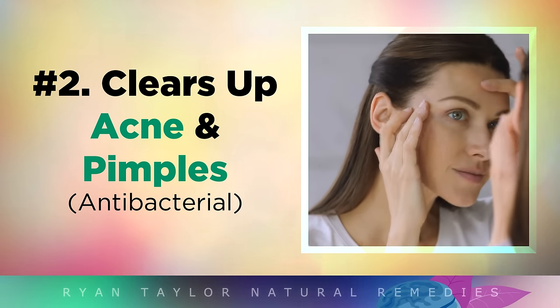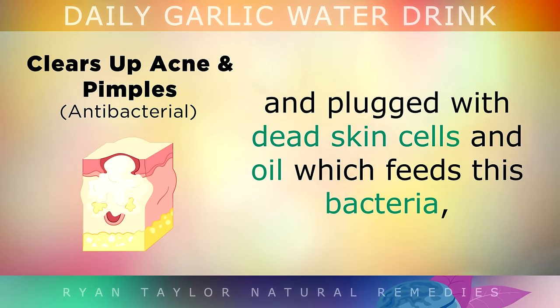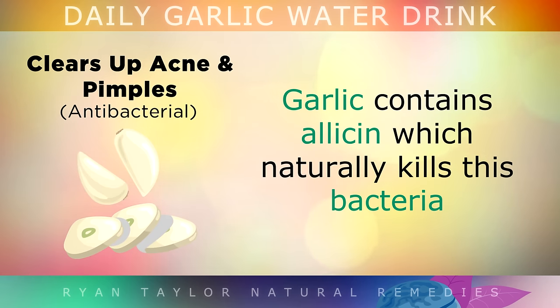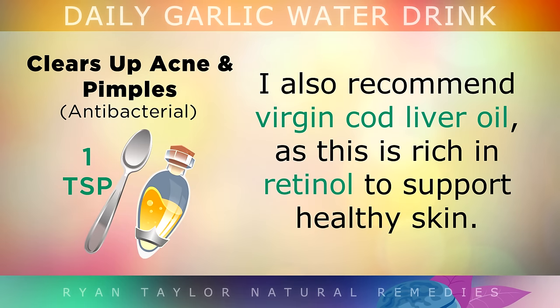Benefit 2: Clearing up Acne and Pimples. If you have pimples, blackheads or acne, you likely have an overgrowth of bacteria in your skin. This happens when the pores become enlarged and get plugged up with dead skin cells and oil, which feeds the bacteria and causes the pimples and blackheads to form. Garlic contains an ingredient called allicin, which naturally kills off this bacteria and balances certain hormones in order to clear up the acne and promote youthful, healthy looking skin. I'd also recommend taking some virgin cod liver oil, as this is rich in retinol which can also support healthy skin.